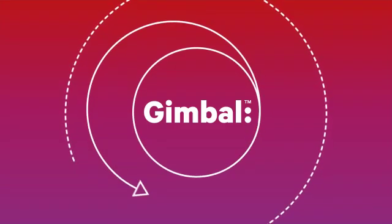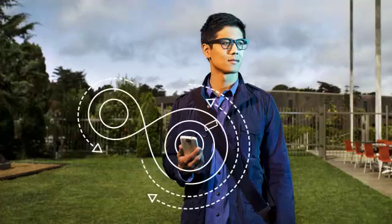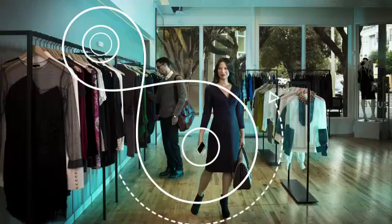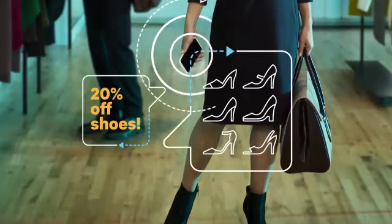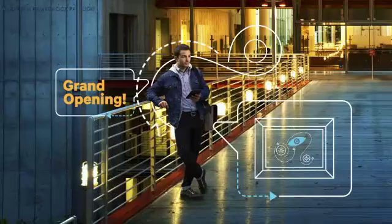Our Gimbal platform for Android and iOS lets you engage with people based on their location and interests, so lunch seekers can discover the new bistro around the corner, fashionistas can be alerted to a sale one aisle over, and art aficionados can get the story behind tonight's opening.